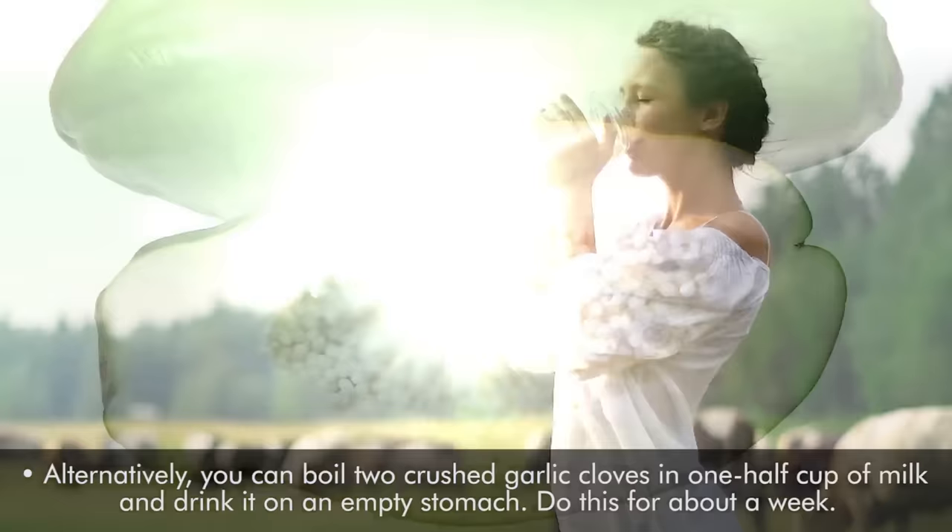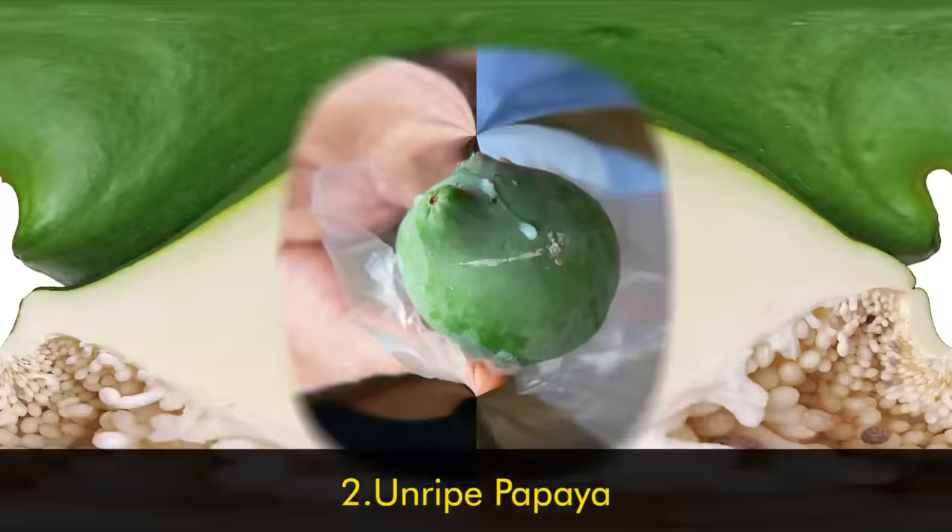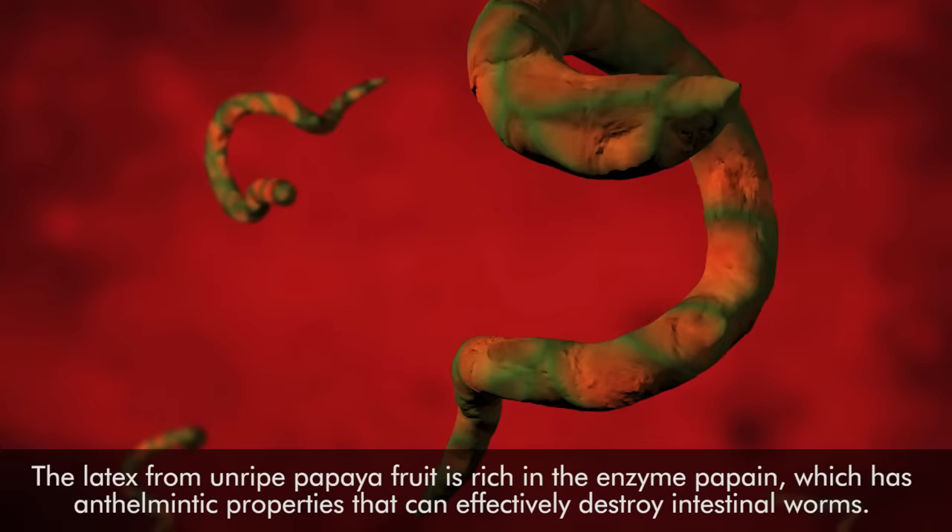2. Unripe Papaya. The latex from unripe papaya fruit is rich in the enzyme papain, which has anthelmintic properties that can effectively destroy intestinal worms. Plus, papaya seeds contain a substance called carpaine that can help expel intestinal worms.